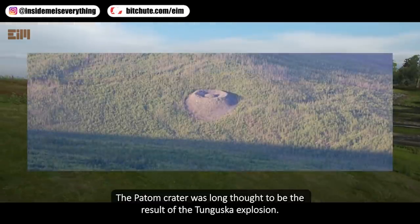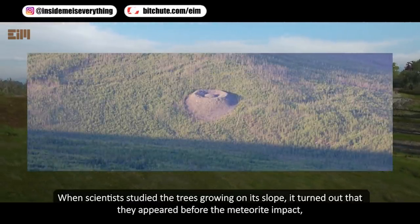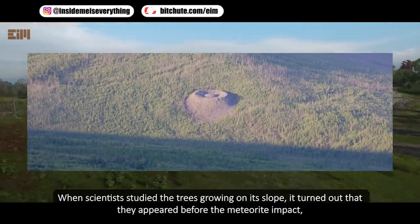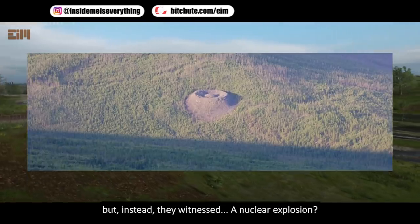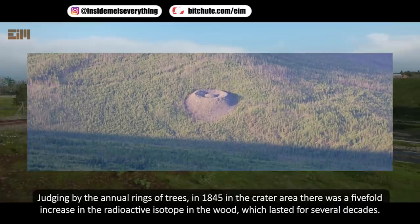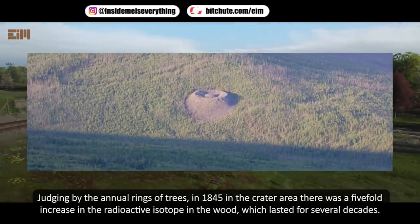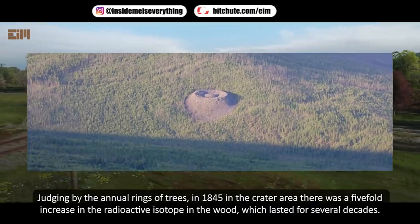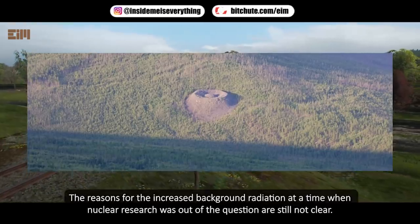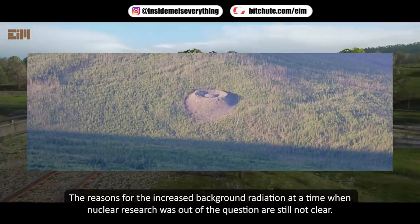The Paddam crater was long thought to be the result of the Tunguska explosion. When scientists studied the trees growing on its slope, it turned out they appeared before any meteorite impact — but instead they witnessed what appears to be a nuclear explosion. Judging by the annual rings, in 1845 there was a fivefold increase in radioactive isotopes in the wood of the crater area, lasting several decades — the same pattern observed in nuclear test areas. The reasons for this increased background radiation, at a time when nuclear research was out of the question, are still not clear.